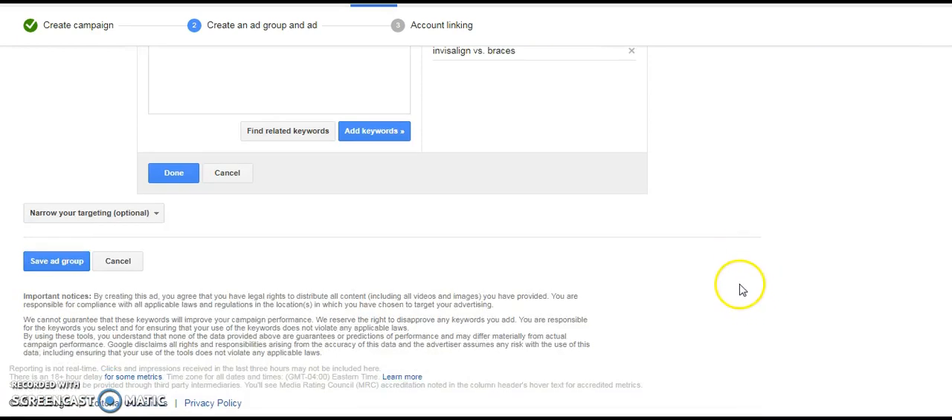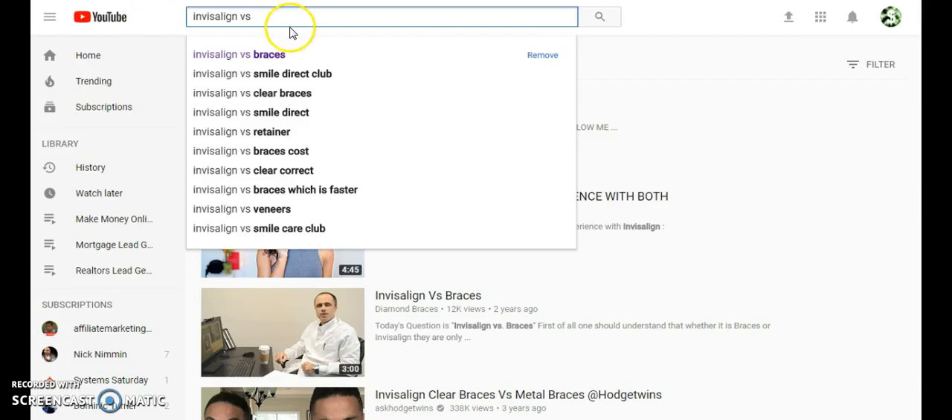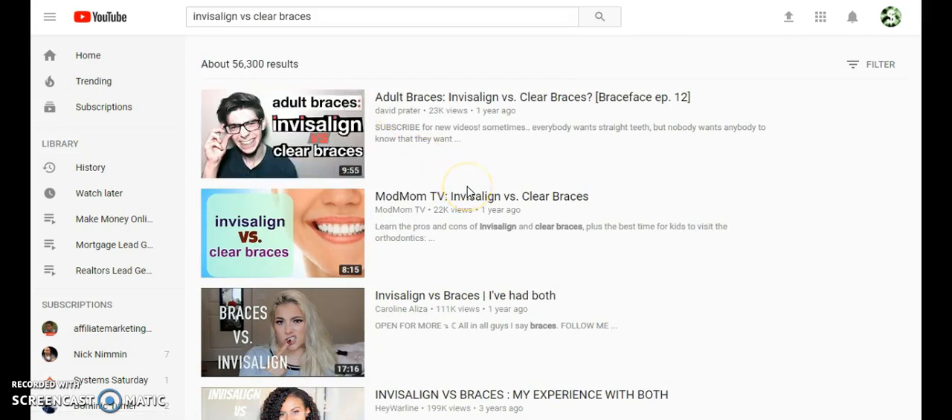So why is this so powerful? You see how this is a search engine — I started to type in 'Invisalign versus' and all these suggestions come up. Each one of these can actually be a video topic for you: Invisalign versus retainer, versus ClearCorrect, versus veneers, et cetera. If you set up your video correctly, you could actually start to rank at the top of these search results. You can also get videos to rank in Google as well, get a lot of views for free, and then direct people back to a landing page to get them to opt in.